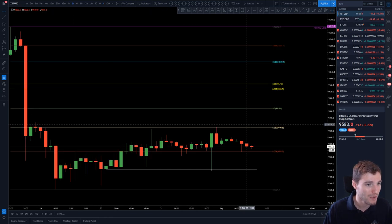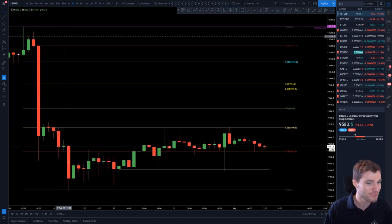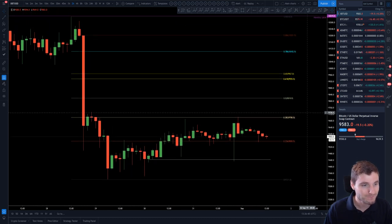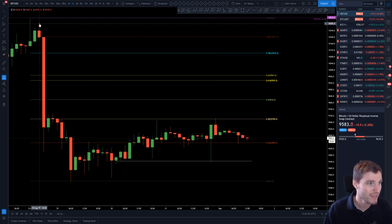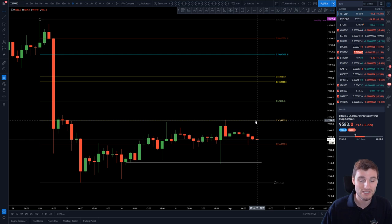When we come down to the two-hour, we finally hit the infamous 382 fib level from high to low, which was very nice. I had a really nice short trade here — this is a level I've been talking about now for like the last three videos I've done on YouTube. This 382, we've been waiting for it, it's finally hit. Both 382s hit now. So 9,700 — that was the resistance we are keeping our eye on.